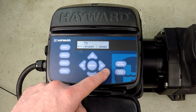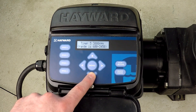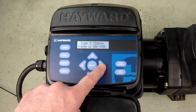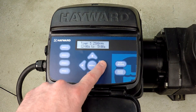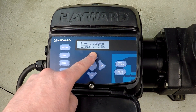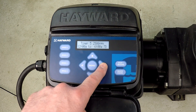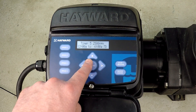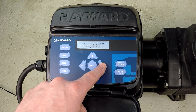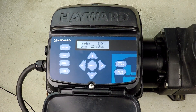Now we're in timer 5. I want to change the RPM back down to 2500, and I want it to run from midnight until 6 a.m. That completes my 24-hour dynamic schedule. I hit advance to confirm 7 days a week. Timers 6, 7, and 8 are all off. I press menu and then the plus button to save the programming. Once saved, the pump restarts with the new programming entered.